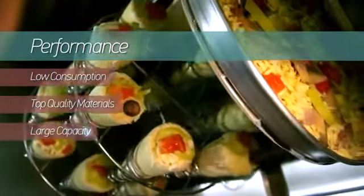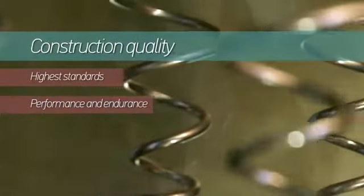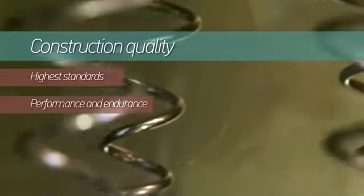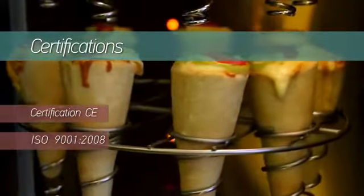Performance. Low consumption combined with large capacity increases performance to its fullest. Construction quality. The oven is produced to the highest standards with material from the best houses in Europe, guaranteeing strong, lifelong performance and endurance. Like every product of N. Seretides Incorporated, it carries the CE characterization and is produced according to the ISO 9001-2008 quality standards.